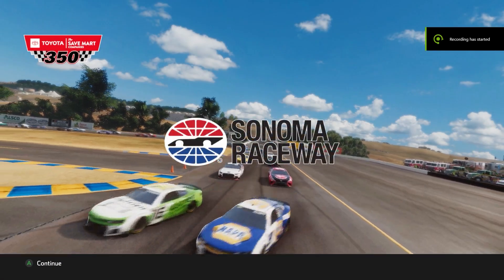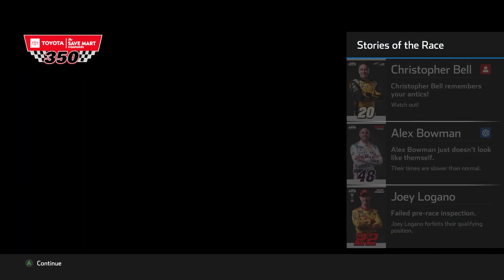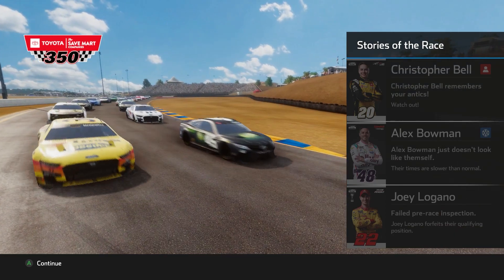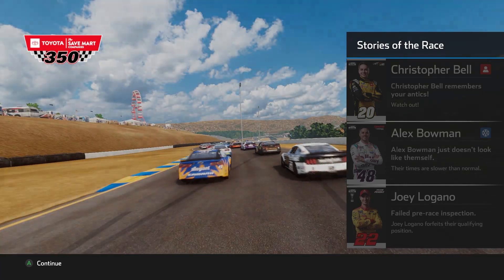Hello everybody and welcome to the Sonoma Raceway for the 16th race of our NASCAR E5 2023 mod career mode, and our second on a road course as we look to back up our dominant Mid-Ohio victory in our last event at the road course. And now we already see our stories of the race for today's Toyota Save Mart 350.